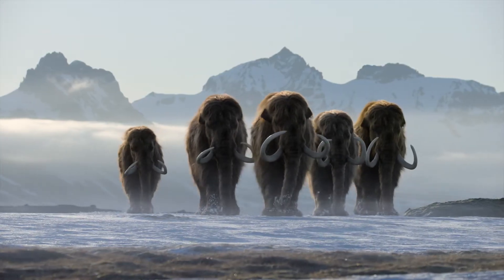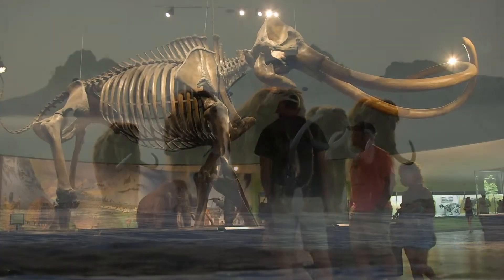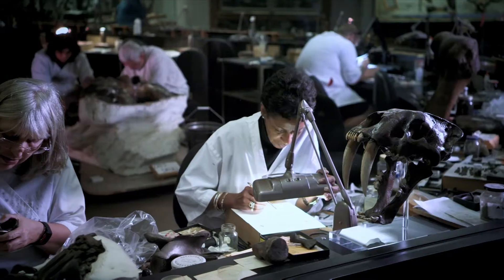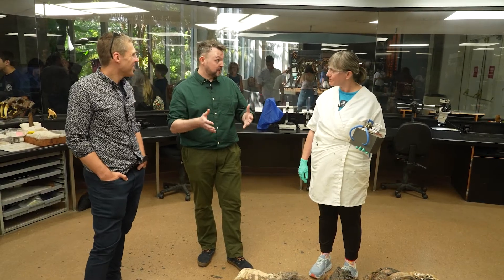I think what people don't realize is if you dissected our CGI mammoth, it is completely real underneath. It has a full articulated skeleton. Those fact files are based on your hard work and the research of others, and it's a vital tool to start us off to make these animals feel real.